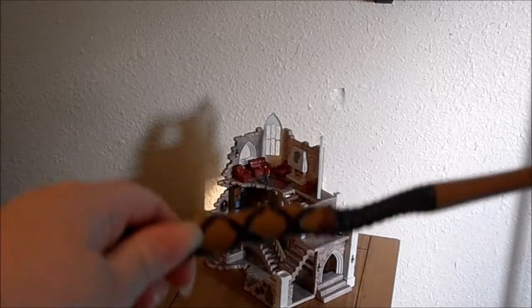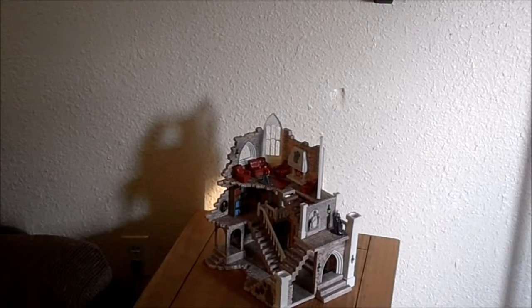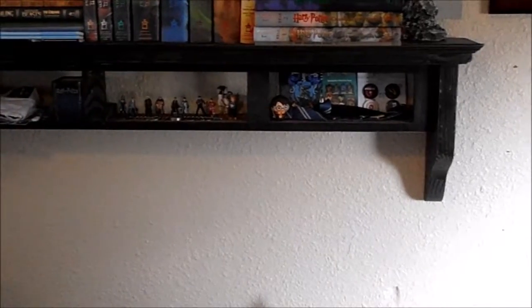And I have a wand that also came in the Geek Gearbox — it's usually right up here, so as I do the close-ups I will show it there as well.